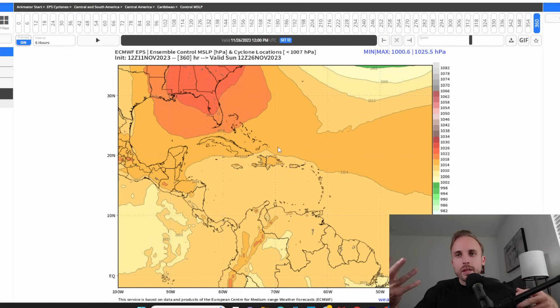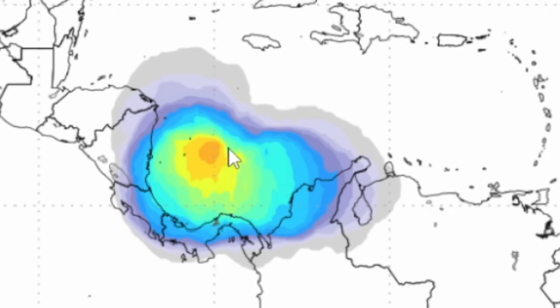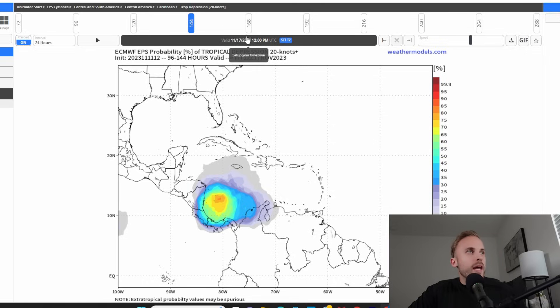Our control member, ensembles, and operational model now all have it moving west. The question is: will it organize and strengthen and punch through that high pressure, or will it stay fairly weak in the Caribbean and wash out when it encounters that gigantic force field coming in across the South? Looking at our 12Z probabilities — and I noticed this last night — we've seen an increase in development chances in the southern Caribbean. At 120 hours out we're up to 80% chance that a tropical depression is likely to form, and at 144 hours this remains the same, kind of marinating down there.